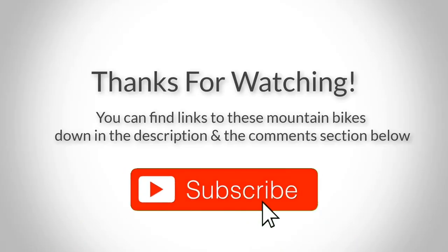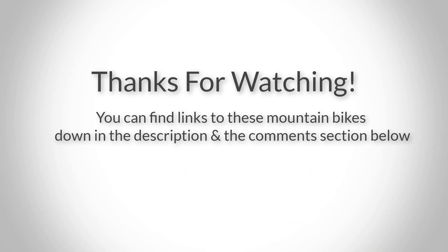Thank you for watching guys, I hope you liked this video. If you want to find out the price and more information about these mountain bikes, you can check out the links down in the description and the comments section below. If you have any questions related to them, leave a comment down below and I'll get back to you as soon as I can. Thank you again for watching and I'll see you in the next video.